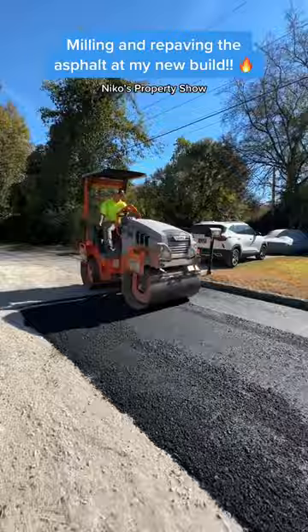They got it all poured out, and right here you can see them smoothing it out, getting it nice and compacted. This turned out beautiful — shout out Faultless, right here in Chattanooga.